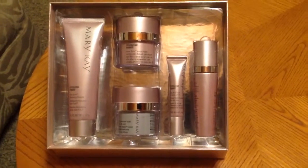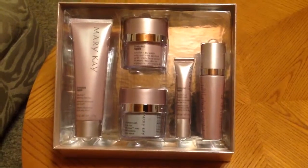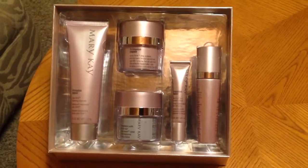The next summer, Mary Kay launched this beautiful TimeWise Repair Set. So that took 8 products and we went back to 3 things in the morning, 3 things at night, plus an eye cream.